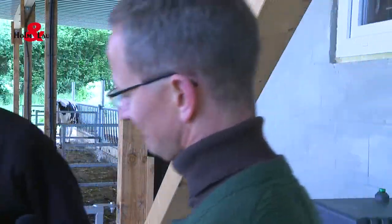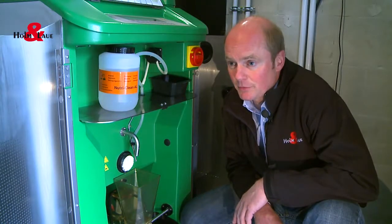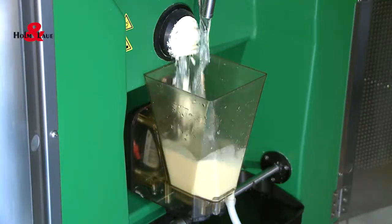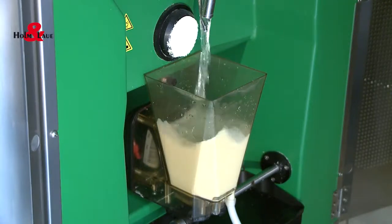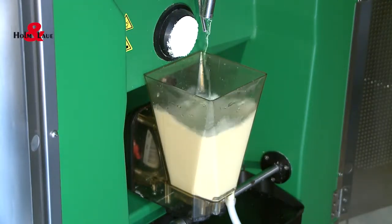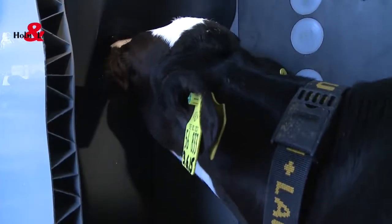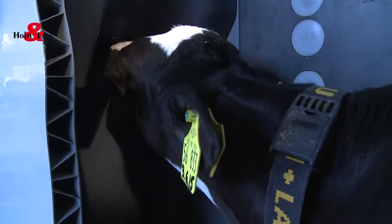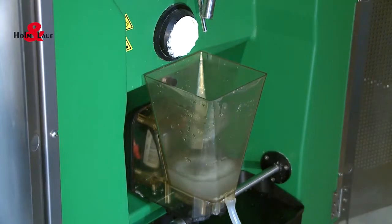Please come with me. For every calf, the milk is freshly mixed and is available at the teat after just four seconds. In this way, every calf receives the precise mixture that it needs. And the mixing bowl is cleaned after every calf.